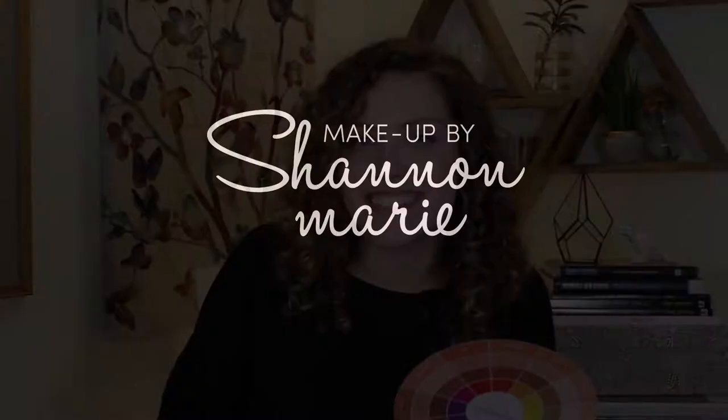In this video, we're talking about color correction. Hey guys, what's up? It's Shannon. Welcome back to my channel.